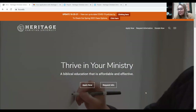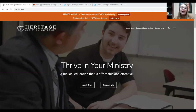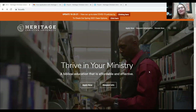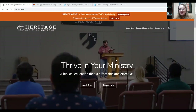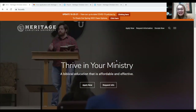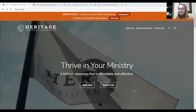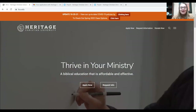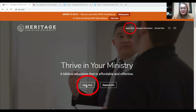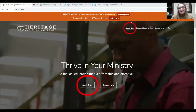As you can see in the background, we have this beautiful video playing. And on top of that video, we have one of our slogans: Thrive in Your Ministry. Underneath that, you'll see a couple of key buttons to click on: Apply Now and Request Information. For the purpose of this video, we want to know how to apply, so you click on either this button or the button located at the top of the screen. Both of those buttons take you to the same place.